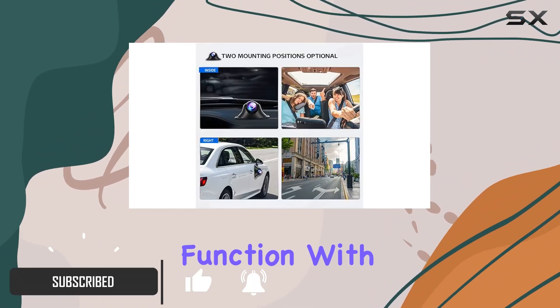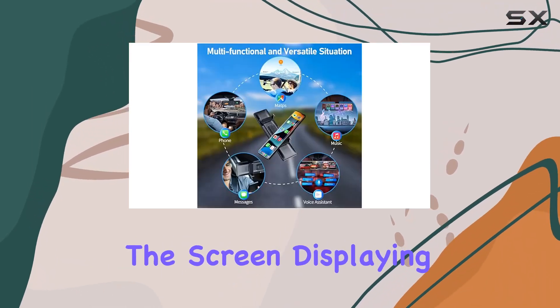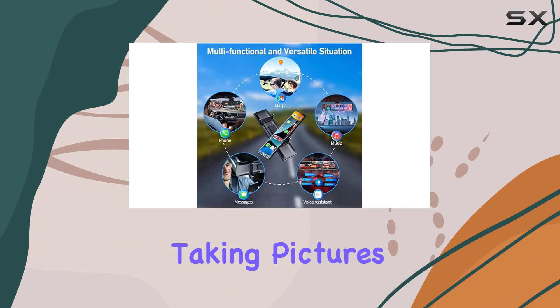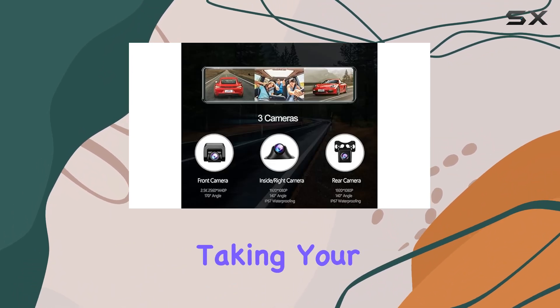Let's start with the voice control function. With support for various voice commands like opening or closing the screen, displaying previous records, taking pictures, and more, you can effortlessly control the dash cam without taking your hands off the wheel.